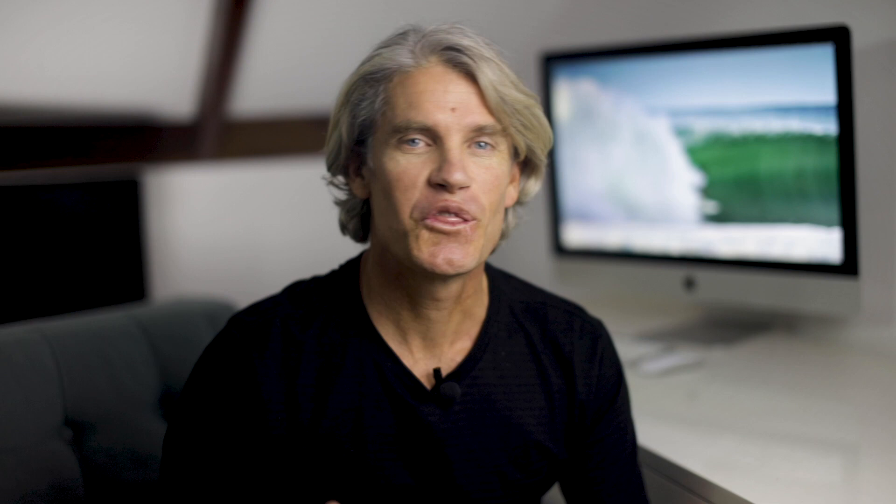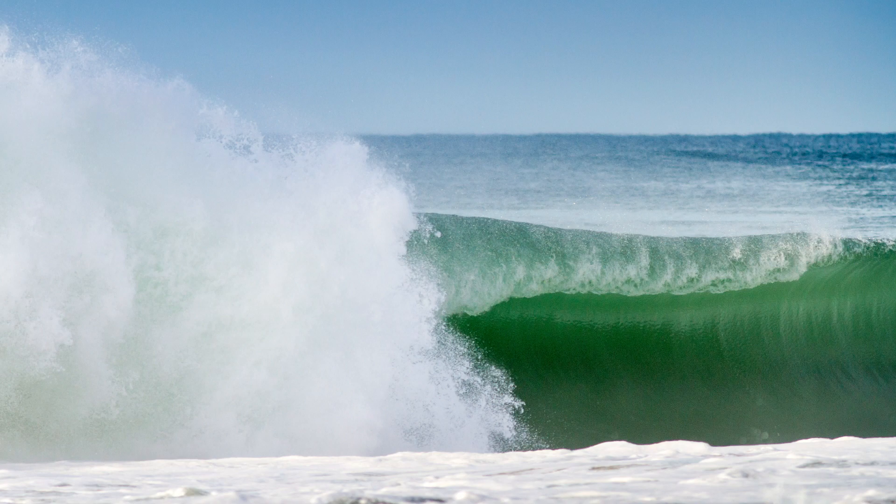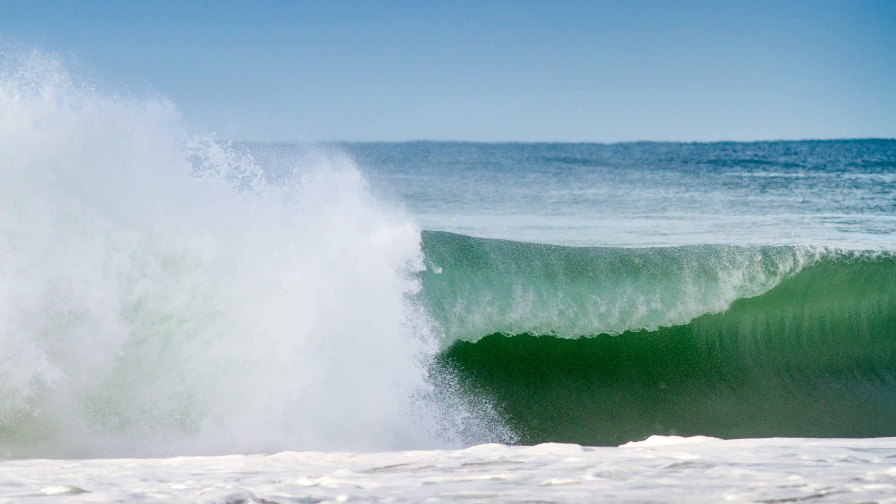It started to look like a good one, but by the time he got to his feet the wave sucked more water from down the beach to shape a hollow section that rifled down the line with Harley standing backside, no hands, traveling at top speed. Did he make it? No, he didn't make this one, but he got super deep and I have many pics in the sequence where you can't even see the tip of his board. At the end of the wave it produced a reverse spit that blew water back into Harley's face with such velocity that his face stung for the rest of the morning.